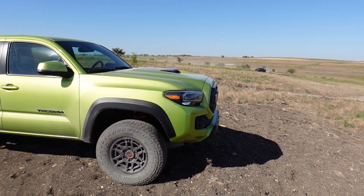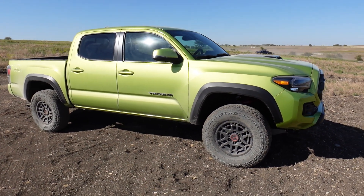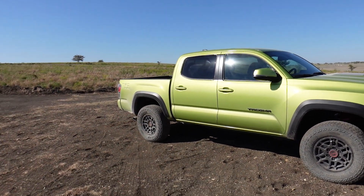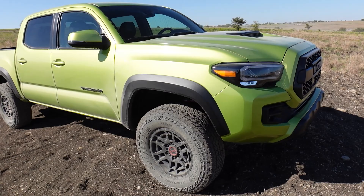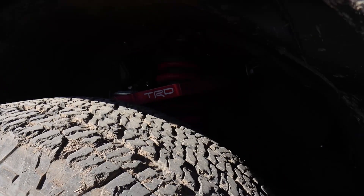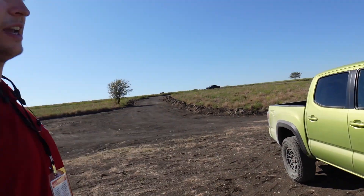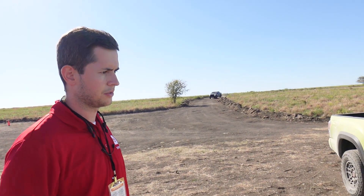Look at all this cool scenery out here. Texas is the perfect place for a vehicle like this because you have all this open land to play with. TRD Pro gets you all the special goodies — the cool wheels, the upgraded suspension. Sam said it's about an inch and a half of lift up front and about a half inch in the back.